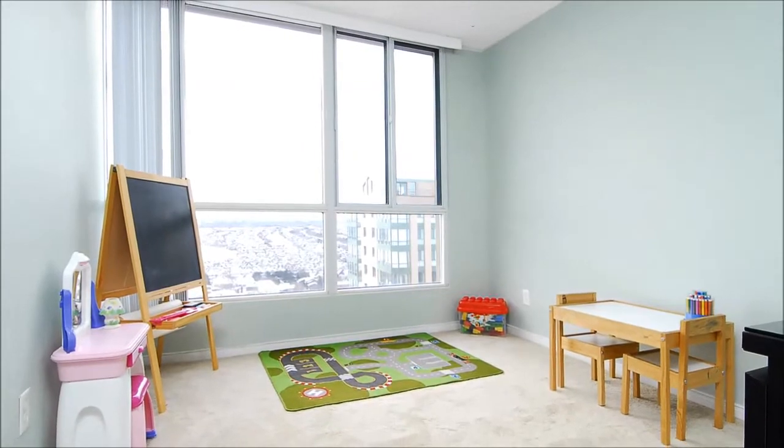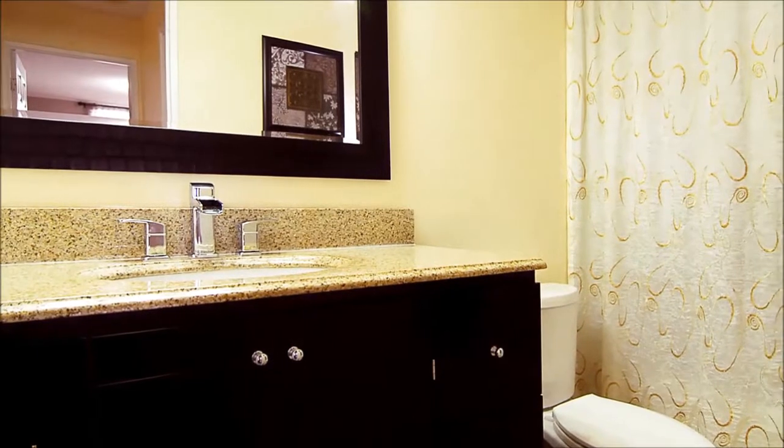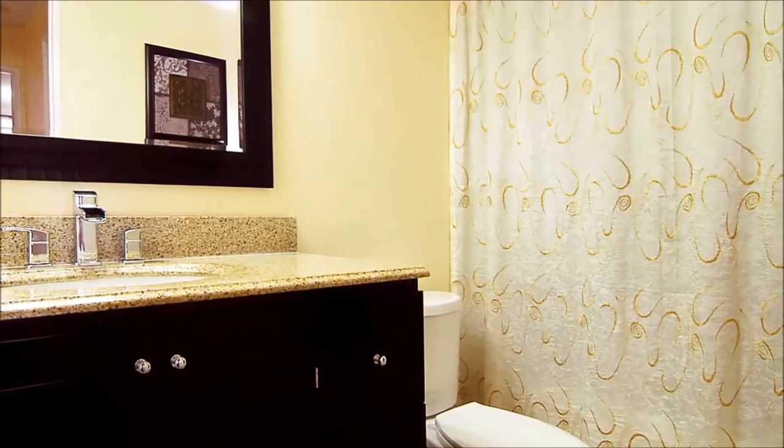New lighting features throughout. From the travertine floor to the granite counter, the bathroom has been completely renovated. You'll also find a spacious laundry room with an upgraded front-loading washer and dryer.